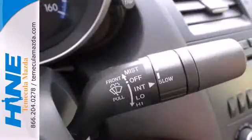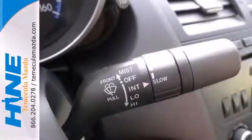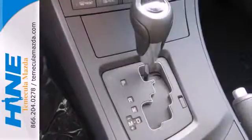Safety is a priority with features like anti-lock brakes, multiple airbags, and stability and traction control.